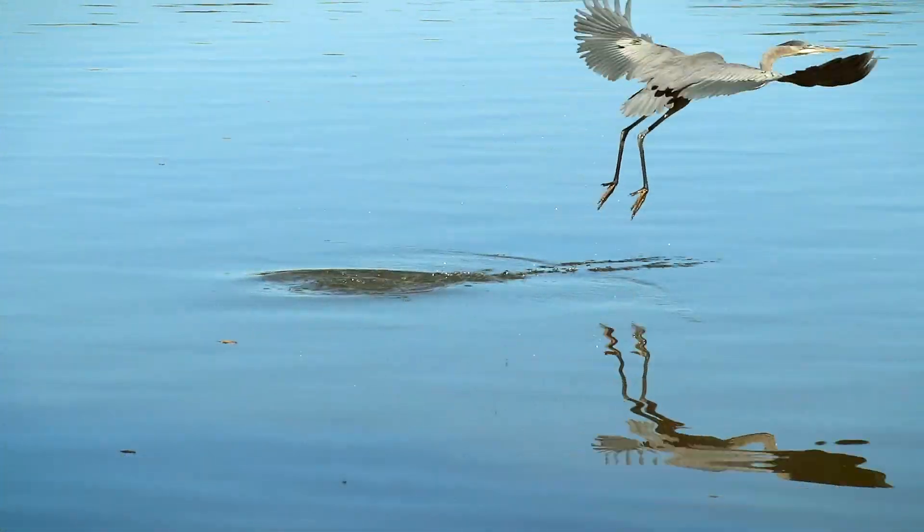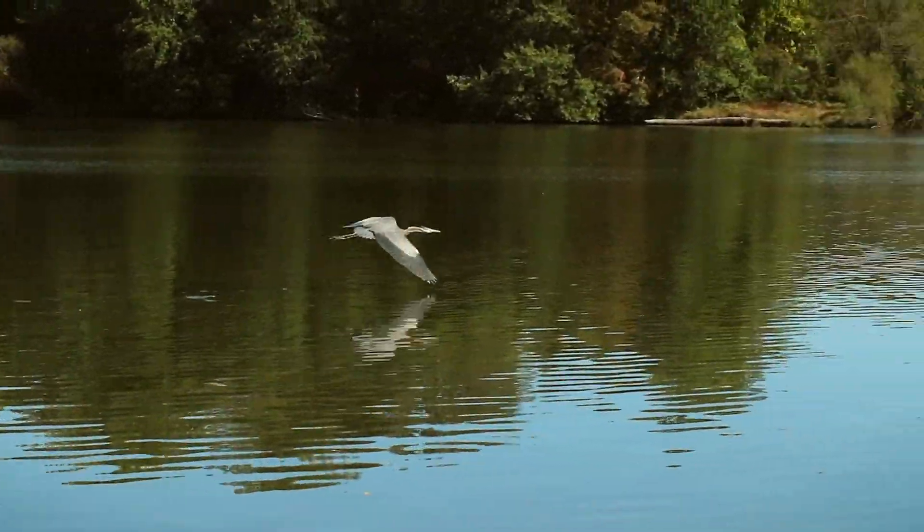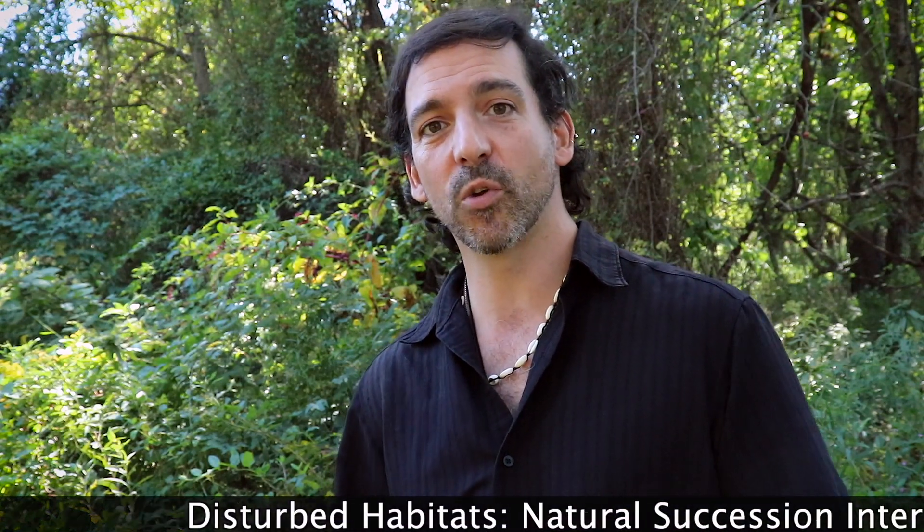How are you guys doing? Chris Cignano here and you are watching Nature Now. I want to talk to you guys a little bit about disturbed habitats. I get a lot of comments from viewers saying that they just can't find a lot of stuff because they're living in urban environments. I really agree — that makes things difficult. But there are places called disturbed habitats where you can find a lot of cool stuff if you look around. So that's what this video is going to be about.